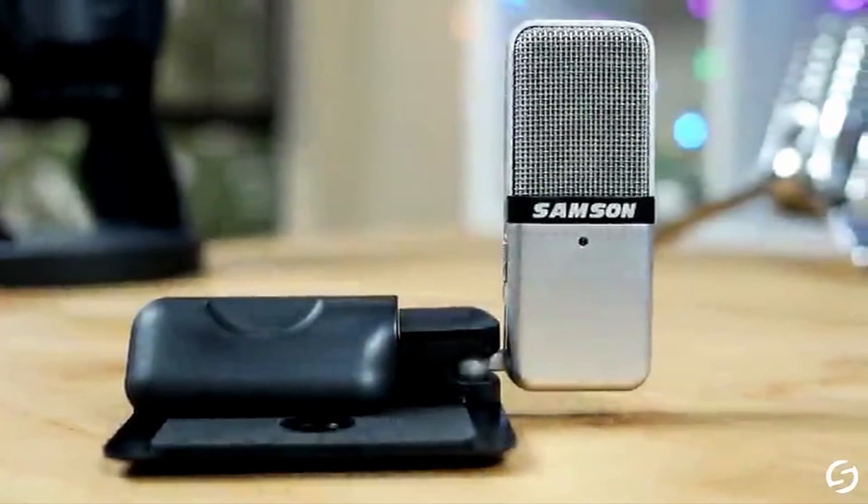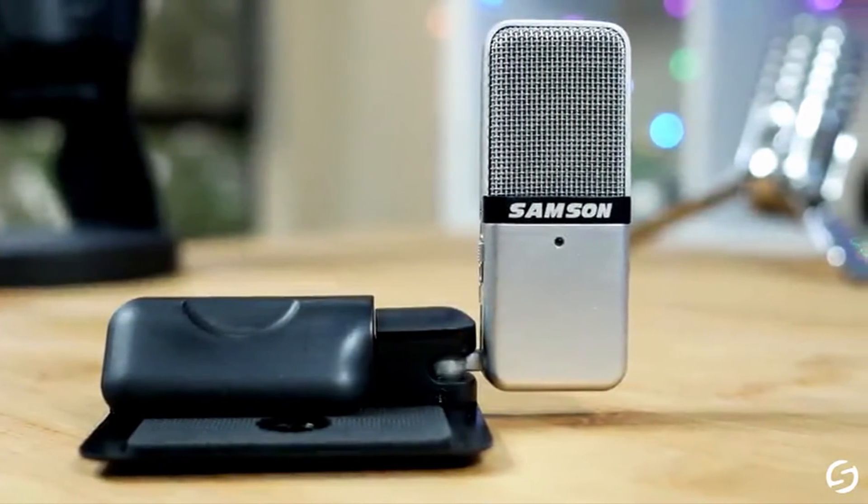Hi, what's up everyone. In this video we are going to talk about the top best microphones under $50 you can buy on Amazon.